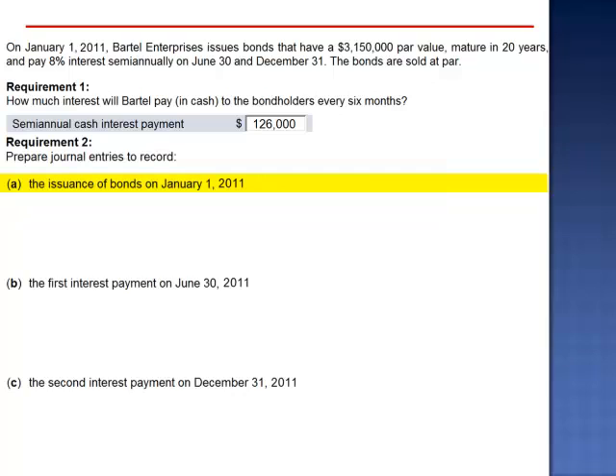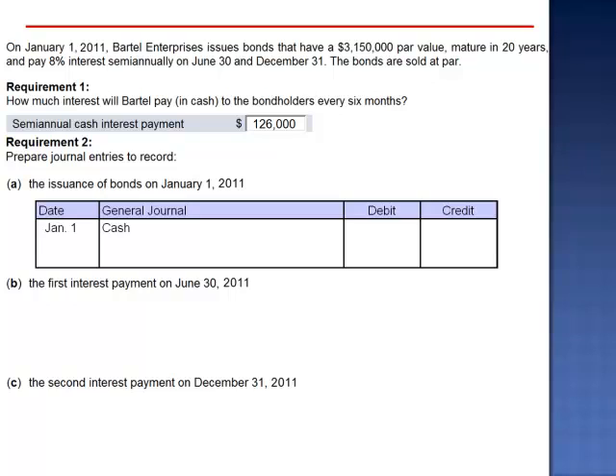Requirement 2 asks us to prepare the journal entries to record the issuance of the bonds on January 1, 2011, and the first two interest payments. On January 1, 2011, the bonds are sold at par. Bartel Enterprises is borrowing $3,150,000. They will make 40 payments of $126,000 and then repay a lump sum equal to $3,150,000. When they borrow the money, they debit cash $3,150,000, and credit bonds payable for the par value, $3,150,000.